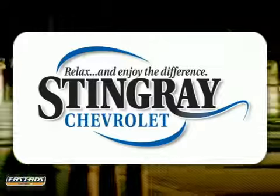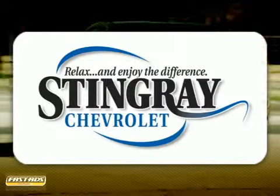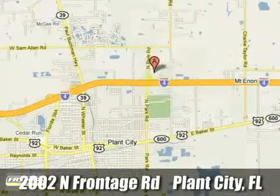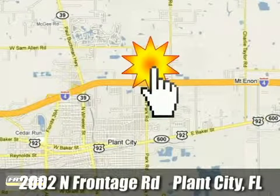Stingray Chevrolet, we will absolutely change the way you think about car dealers. Call or stop by today. We're conveniently located at 2002 North Frontage Road in Plant City, Florida.